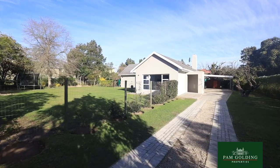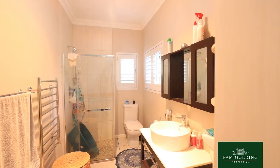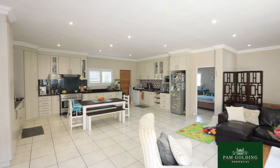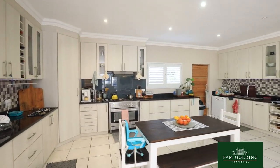The second dwelling consists of two en-suite bedrooms, also with a lot of cupboards, a large open-plan kitchen, and there are two heat pumps serving the two properties.